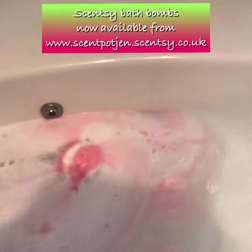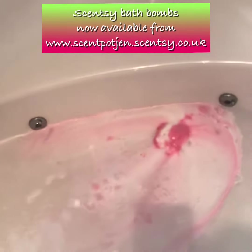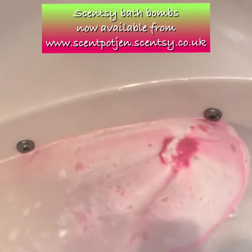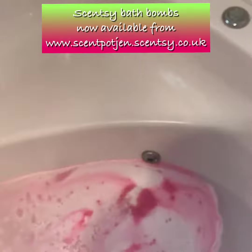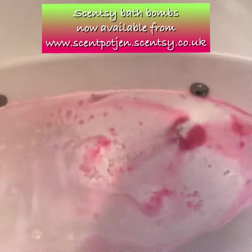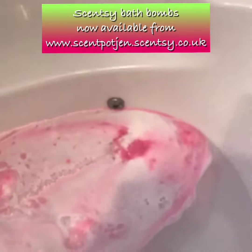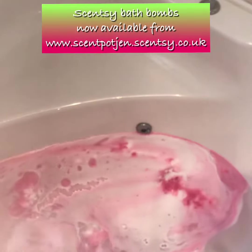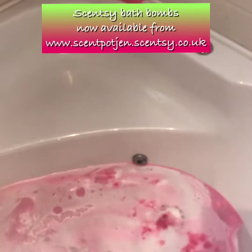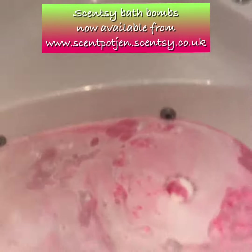That smells absolutely gorgeous. This is a pink promenade. It smells almost like champagne and cherries to me. I don't know what other people are finding it smells like, but that's certainly how it comes across to me. It smells absolutely gorgeous. The second scent is raspberry, so that's probably where I'm getting that smell from.